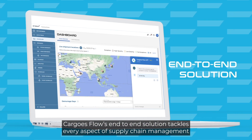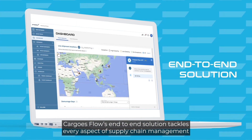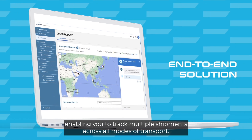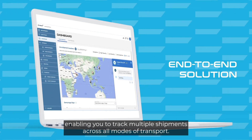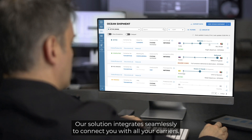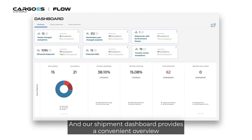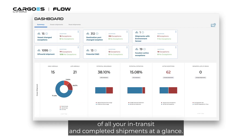Cargo's Flow's end-to-end solution tackles every aspect of supply chain management, enabling you to track multiple shipments across all modes of transport. Our solution integrates seamlessly to connect you with all your carriers, and our shipment dashboard provides a convenient overview of all your in-transit and completed shipments at a glance.